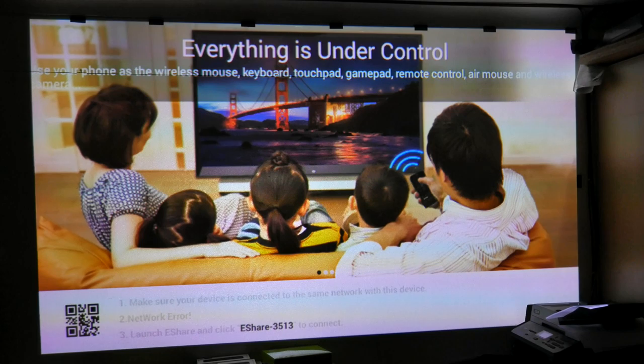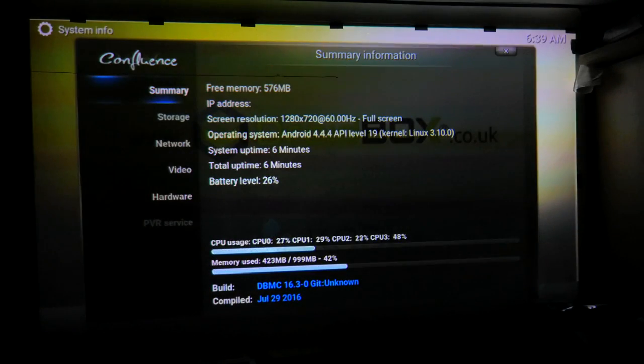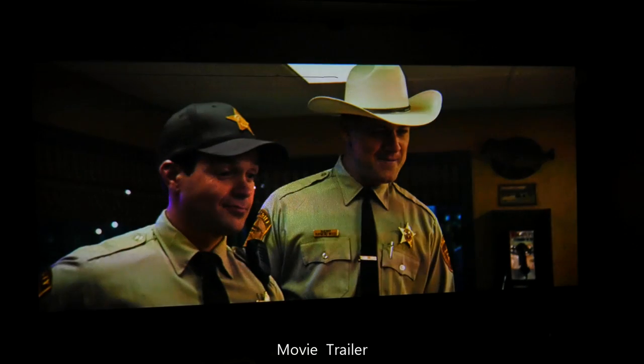which allows you to share media and remote control from your mobile device, and our own build of Kodi, called DBMC, which is optimised for our range of models.